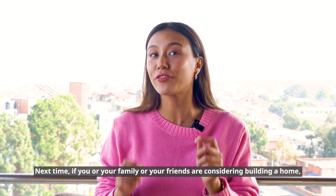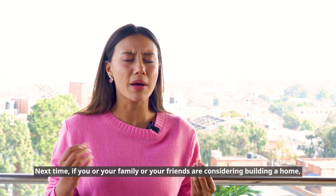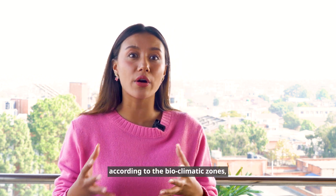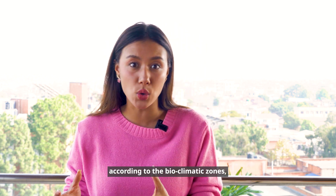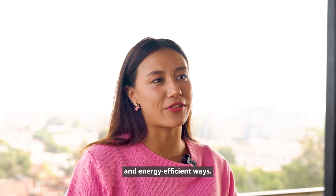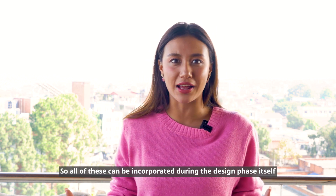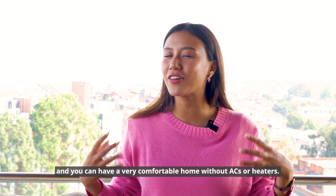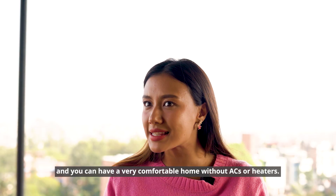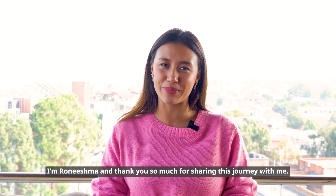Next time you or your family or friends are considering building a home, do keep in mind the bioclimatic zones and resource-efficient, energy-efficient measures. All of these can be incorporated during the design phase itself, and you can have a very comfortable home without ACs or heaters. I'm Ronish, and thank you so much for sharing this journey with me.